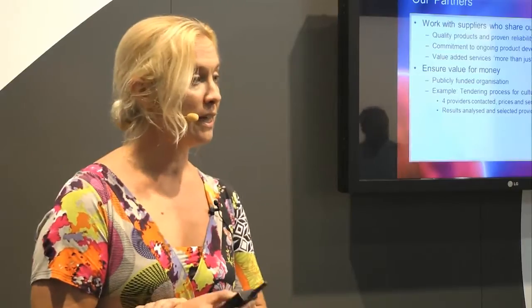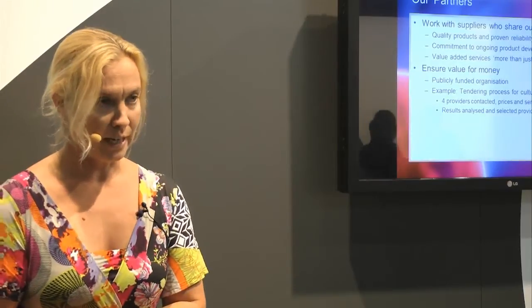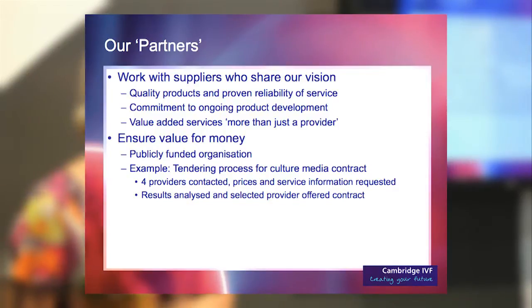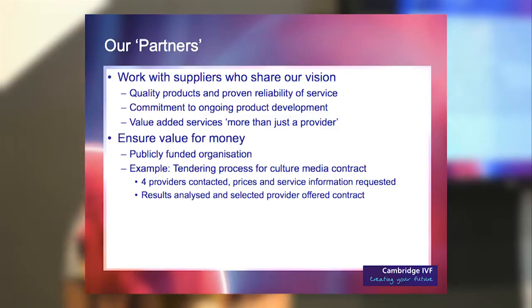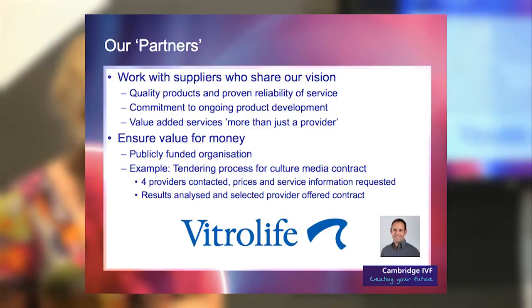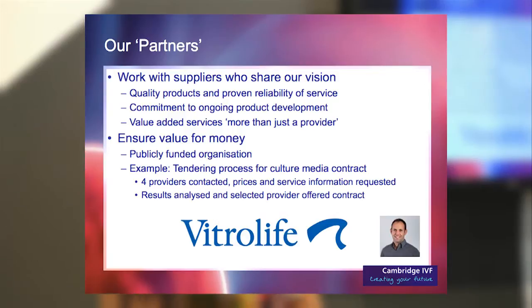Right from the start we've been working with selected partners for all our validation processes, products, and consumables. Being NHS, we are looking for value for money but also value-added services. When setting up and tendering for the contract for culture media, a representative from Vitro Life came into the lab for two days to help us go through all our dry runs, tweak our protocols and processes. For us, that was an absolutely invaluable service.